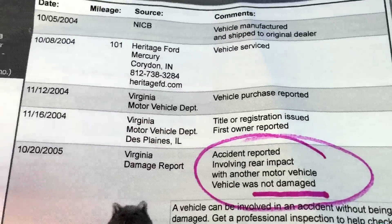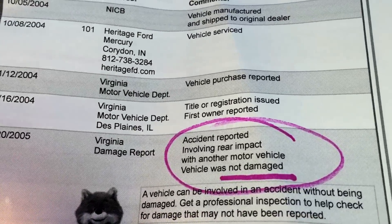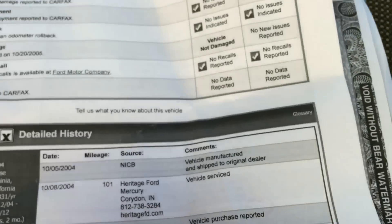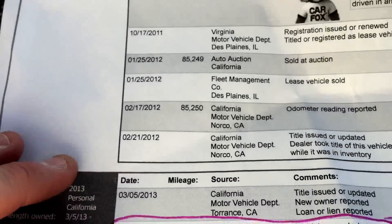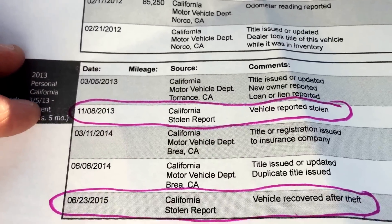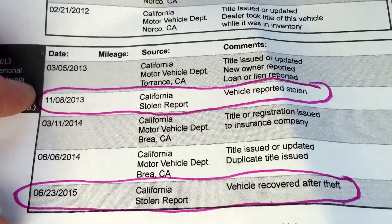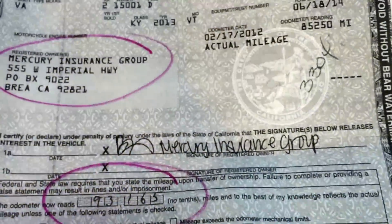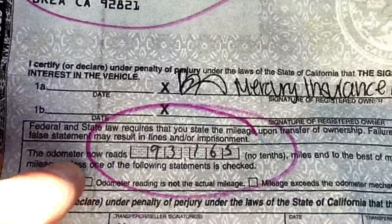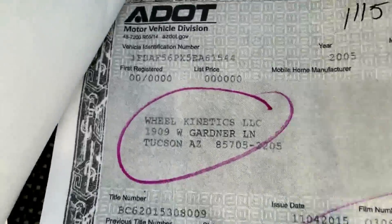The Carfax shows an accident in Virginia in 2005 — rear impact with another motor vehicle, vehicle not damaged. So it bumped into something really small and this thing's fine. It was reported stolen November of 2013, recovered June of 2015, and that's it. It was a Mercury insurance vehicle. It had 93,165 miles when we bought it. We've been driving it to make sure it tows properly — we put about 500 miles on it.